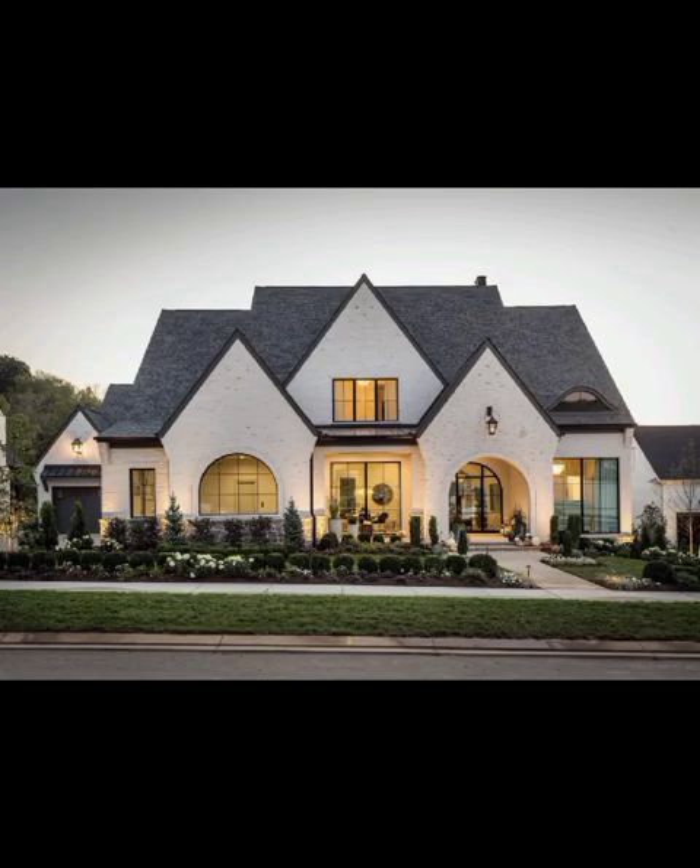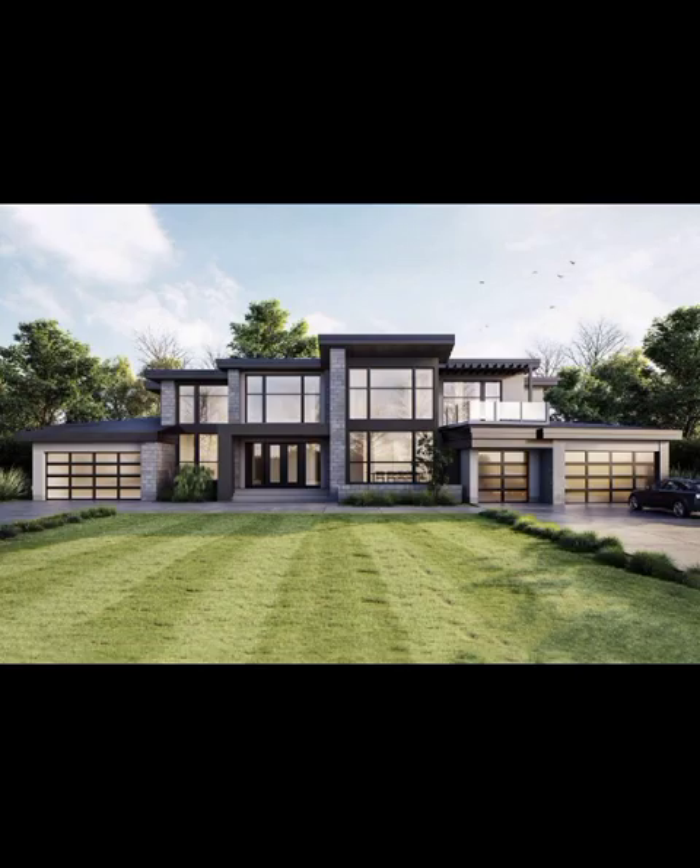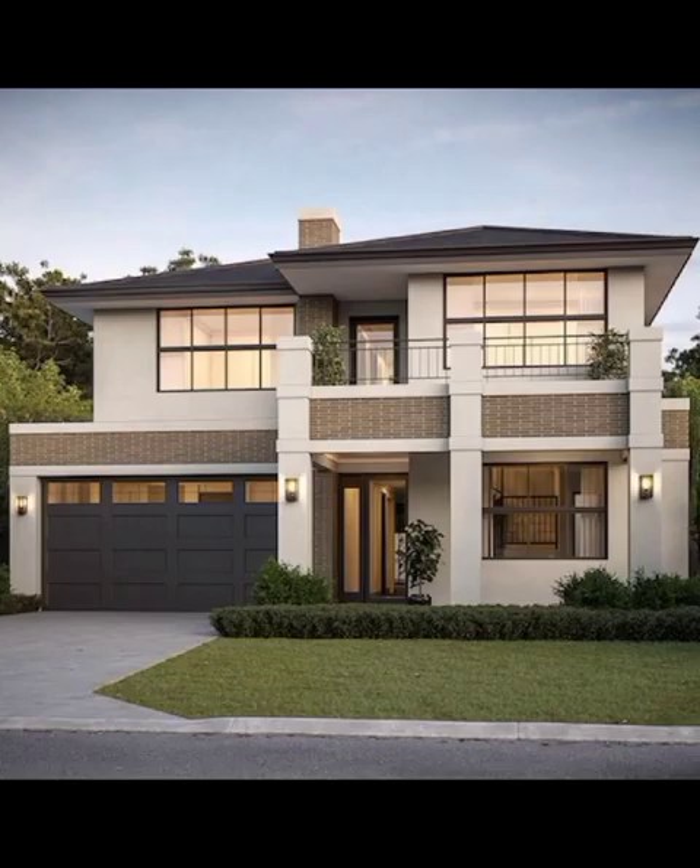Hello and welcome back to Decor Quays. In today's video, we are diving headfirst into the realm of modern home front elevation designs — an essential architectural aesthetic that sets the tone for the entire abode.